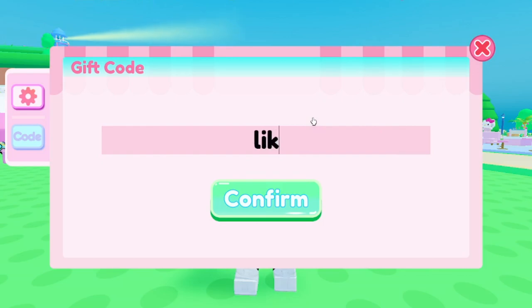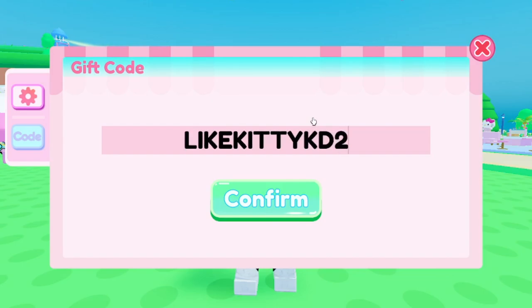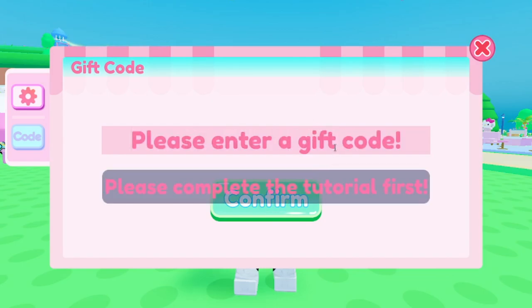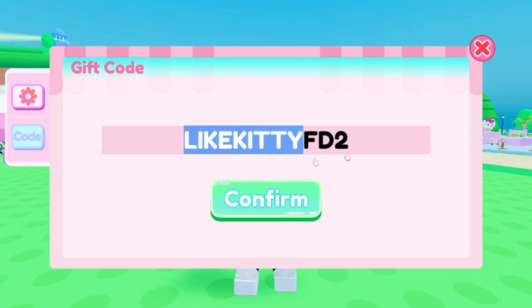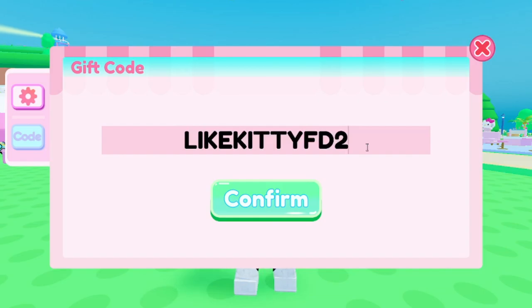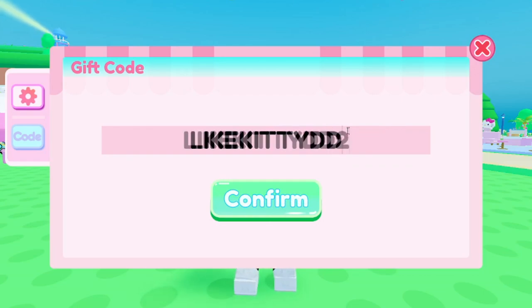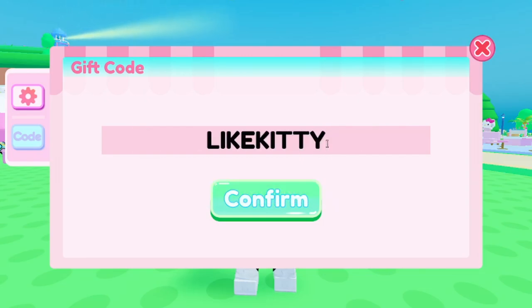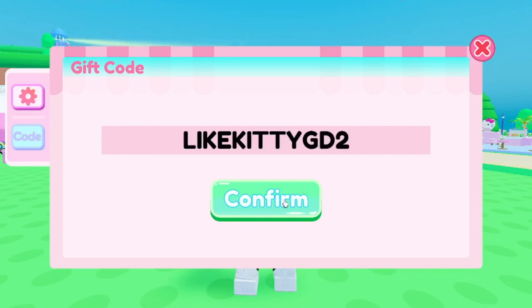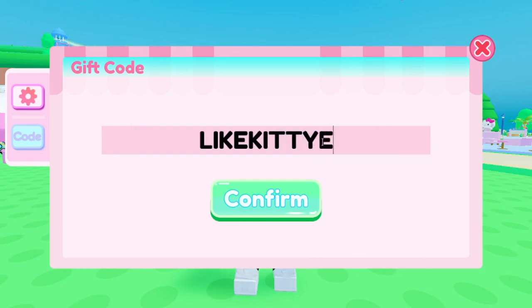We have more codes — these are a bit older but still work. This one is LIKEKITTYKD2, and it does work. Then LIKEKITTYFD2 — most of these follow the 'LIKEKITTY' pattern. Then LIKEKITTY DD2 — enter it and it works. And then LIKEKITTYGD2 — that also works. And LIKEKITTYED2 — go ahead and redeem that one too.